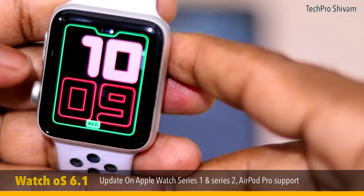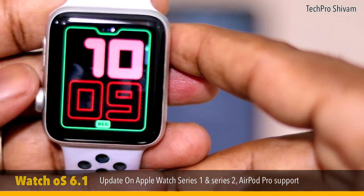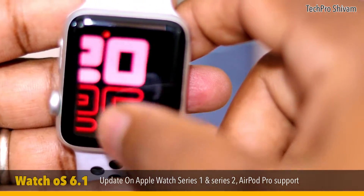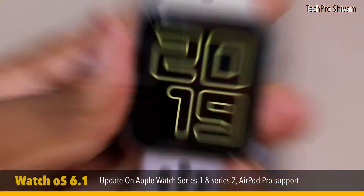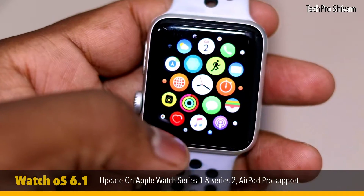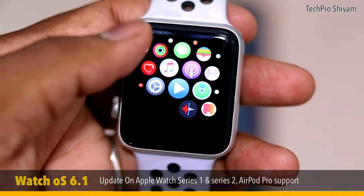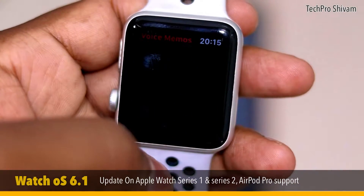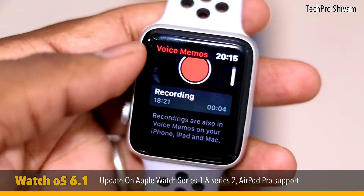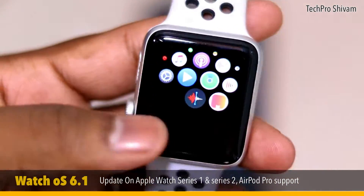Apart from watch faces, Apple Watch Series 3, 4, and 5 already had watchOS 6 — for those devices, this update brings bug fixes, improvements, and better battery life. For Apple Watch Series 1 and Series 2, new apps are included in the watchOS 6.1 update. The first new app is Voice Memo — you can now record your voice directly on your watch. This is a great feature whether you're a singer or just need to quickly note something.